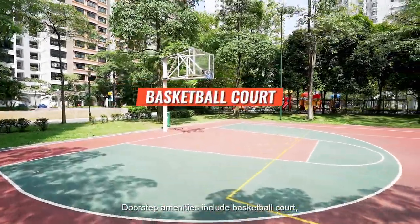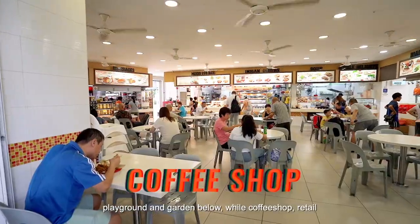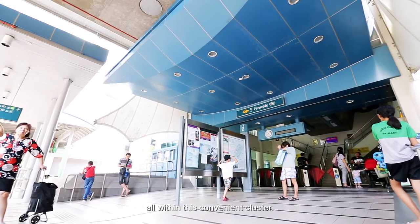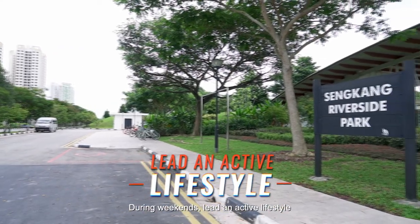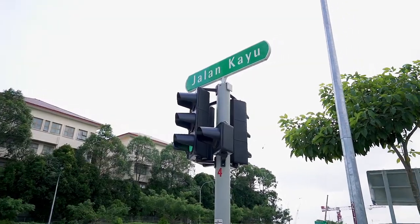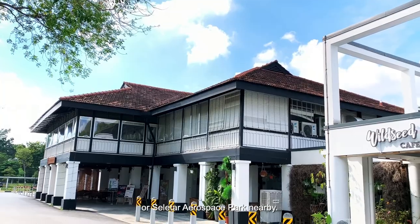Top-notch amenities include basketball court, playground and garden below, or coffee shop, retail and Selitha Mall next to Fernvale LRT — all just minutes walk away within this convenient cluster. During weekends, lead an active lifestyle by cycling to Sengkang Riverside Park before drinks or supper at popular Jalan Kayu or Selitha Aerospace Park nearby.